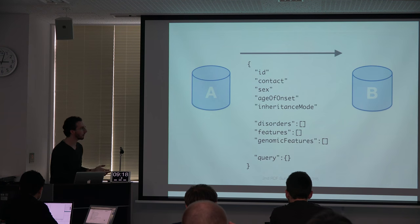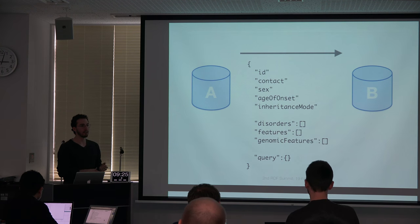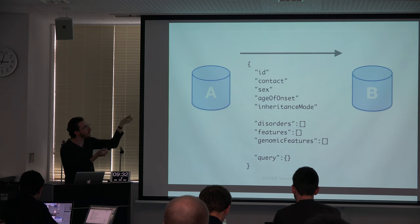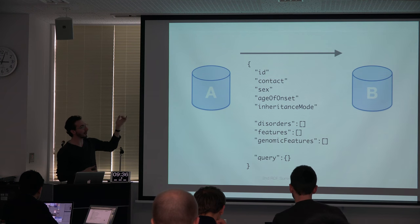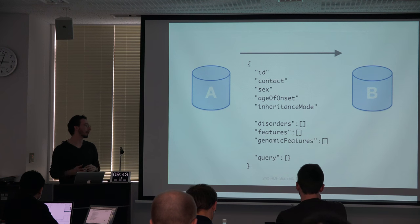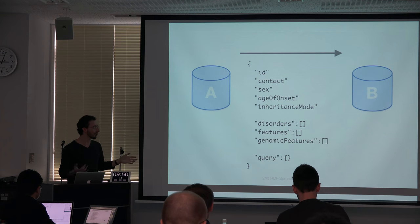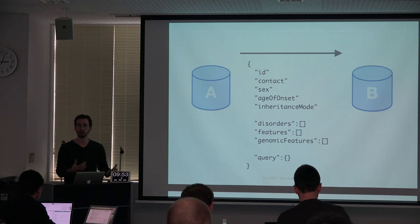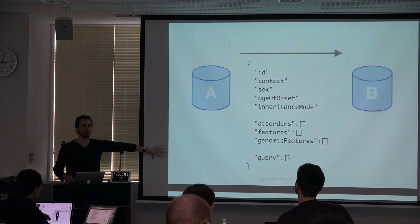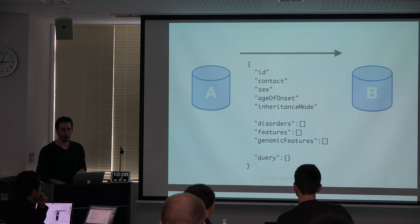In a pseudo-code JSON format, you send a JSON object with metadata — an ID, a method for identifying the record owner and how to contact them, other patient information such as sex, age of onset, and inheritance mode. This is very similar to the GA4GH individual object the metadata group is working on. It includes a collection of disorders as standardized terms, a collection of phenotypic features as standardized terms, and a collection of genomic features built on genes or specific variants. We're also working on adding stricter filter capabilities in collaboration with the Beacon group.